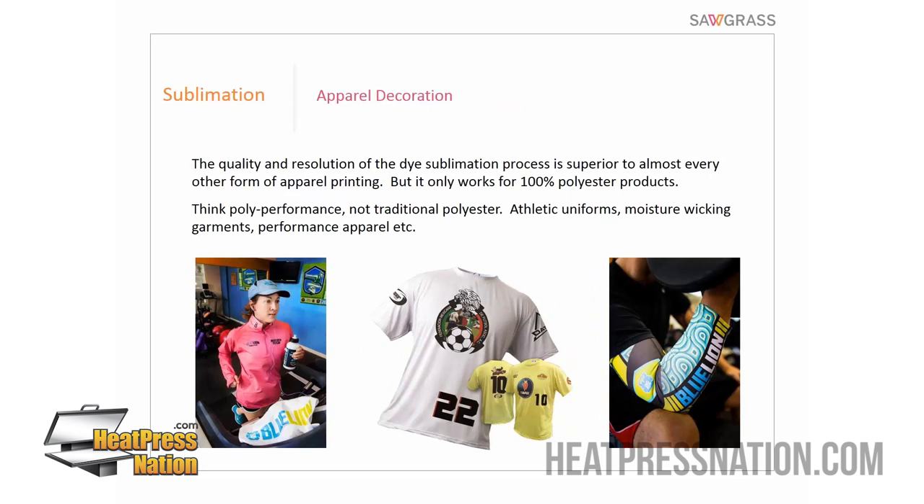When we talk about apparel, sublimation is a polyester-polymer process — it does not work for cotton. But when people hear polyester, they often think of the silky, stretchy, form-fitting material seen in sports and activewear. A lot of clients want 100% cotton, but there's a form of polyester called spun polyester that looks and feels like cotton. Most sublimation apparel is what we call polyperformance — polyester with moisture-wicking capabilities. We can thank Under Armour for making polyperformance very mainstream.